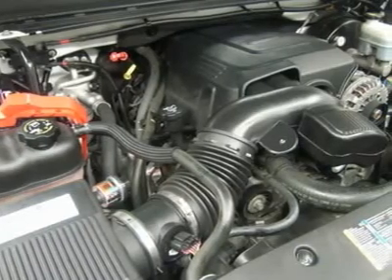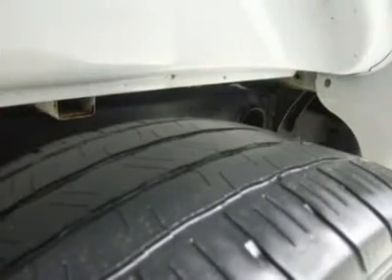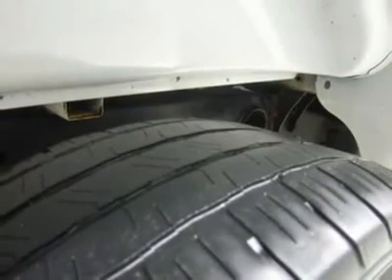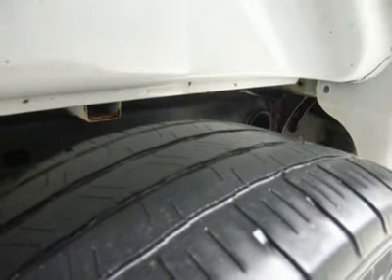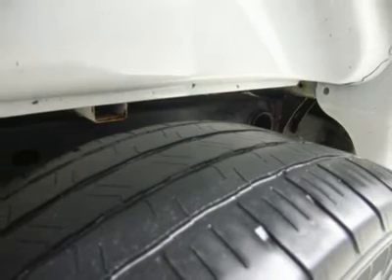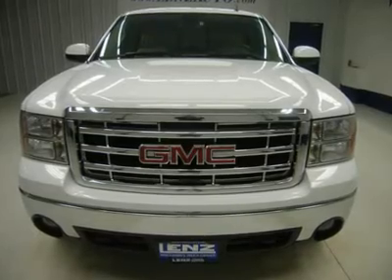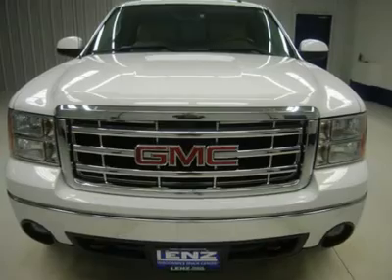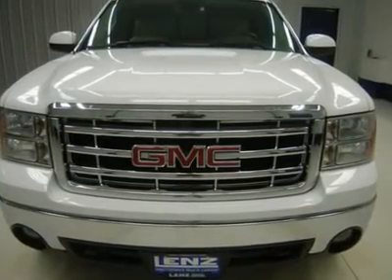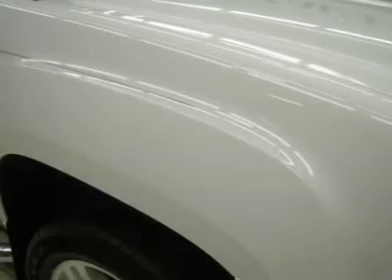Our selection is unmatched in the industry with more high-quality used diesel trucks than anyone in the Midwest, all here in Fond du Lac, WI. All of our vehicles are Lenz Certified and ready to be delivered. Dealer shall in no way be held liable for any errors or omissions found on these web pages. All prices are plus any applicable state taxes and service fees. We will do our best to keep all information current and accurate; however, the dealership should be contacted for final pricing and availability.